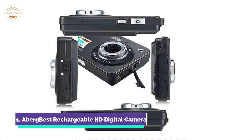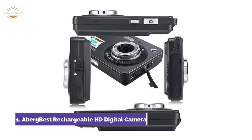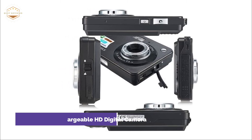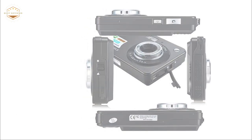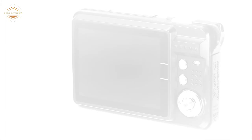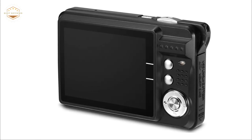It features anti-shake, face detection, smile capture, continuous shot, self-timer, and 8x digital zoom. Fodix Express software allows for photo editing, printing, and sharing via email. To transfer photos and videos from the camera to your computer, connect it correctly using the USB cable.